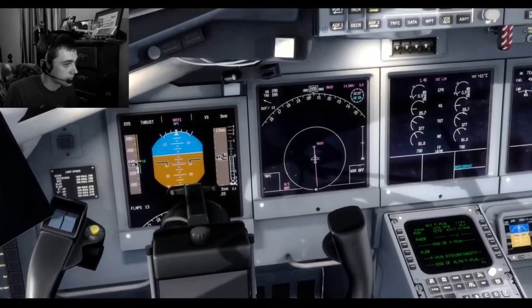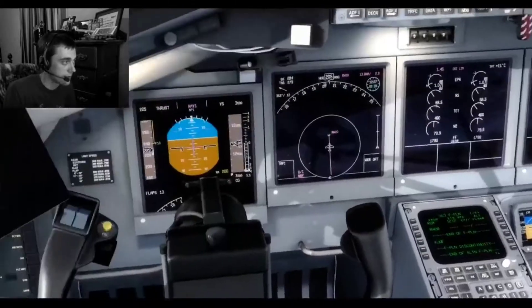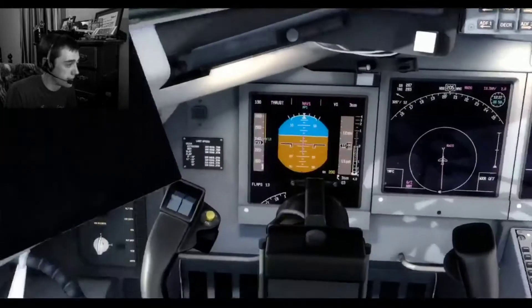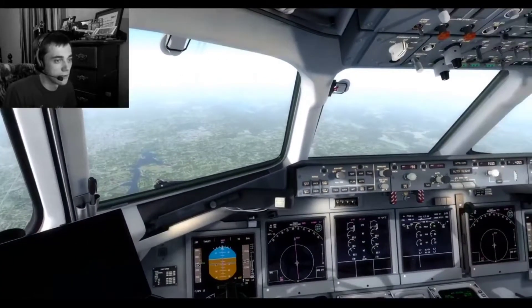I'll actually lift that speed brake because it does want to increase the throttles there, and we'll actually slow down. Let's go 190 for now, so we'll decrease speed even more. We don't want to use any more thrust right now until we're leveled off.